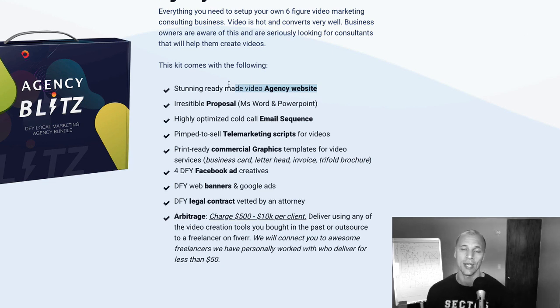So they get the agency website — trust me when you see it, it's stunning. They get a professional proposal in Microsoft Word and PowerPoint that they can use to present to their prospects. They're going to get a cold calling done-for-you email sequence, and they're also going to get a telemarketing script that is pre-done. They're going to get commercial graphics they can use on their business cards, brochures, and things like that.